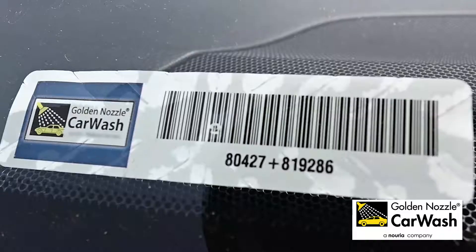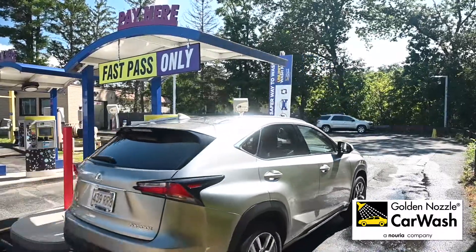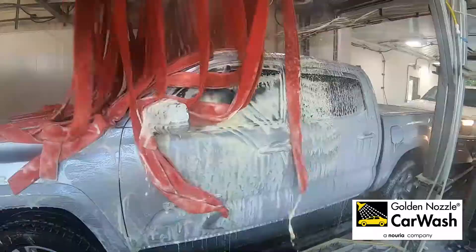It's really easy. All we do is put a sticker on the inside of the windshield. We either scan it or have automatic barcode readers. It is good at all of our Golden Nozzle locations across New England.